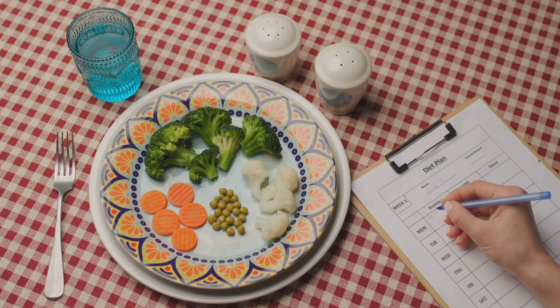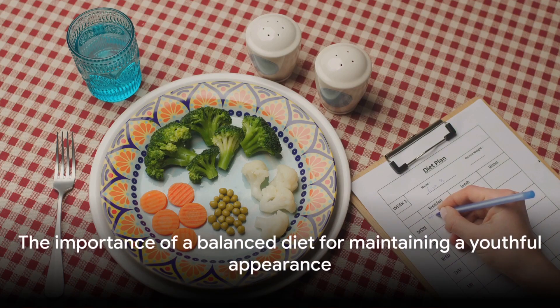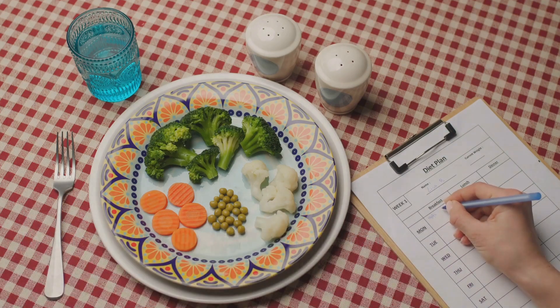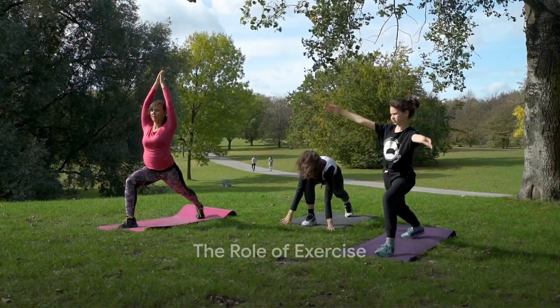But remember, it's all about balance. Consuming too much of one nutrient and not enough of another can lead to imbalances that may reflect on your skin. To sum it up, a balanced diet is key to maintaining a youthful appearance. Exercise is not just for body fitness — it's also a secret to a youthful look.